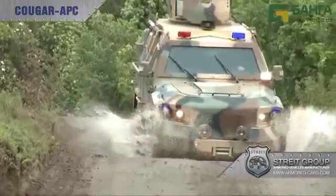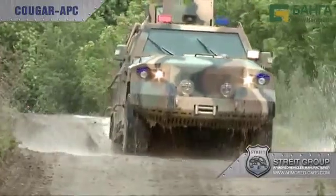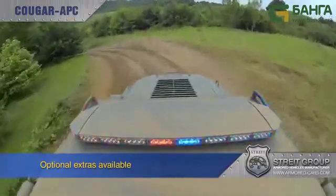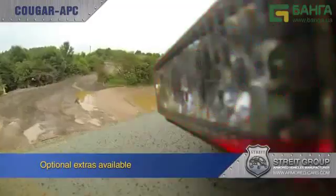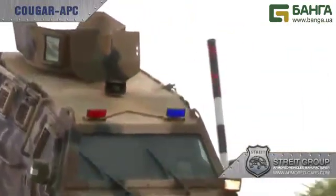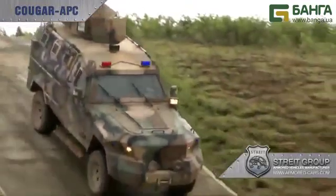Every vehicle can be configured to meet specific requirements, with a vast array of optional extras, including electronic countermeasures, smoke launchers, police lights and public address systems. The Cougar can handle approach angles of 44 degrees.